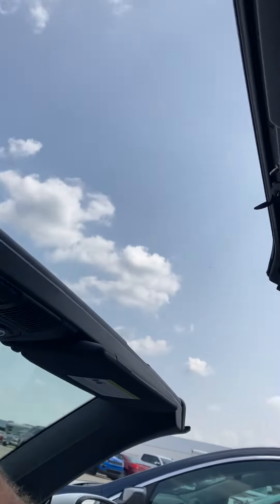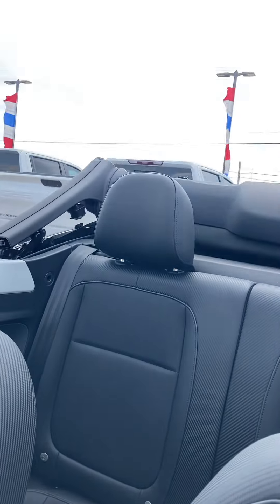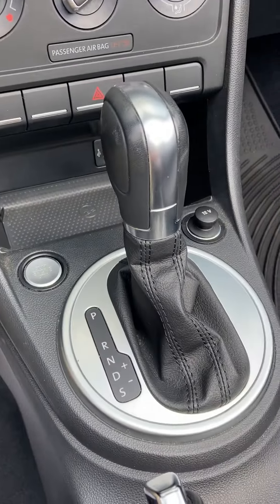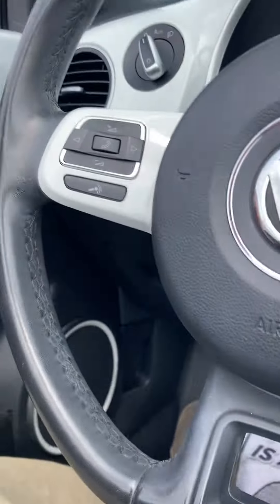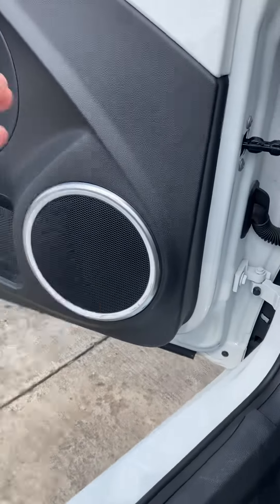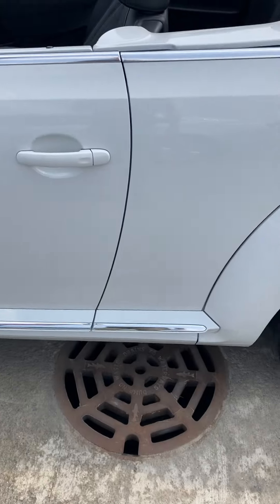But why monkey with the air conditioning when it's just this easy to put the top down? Check that out — you just push this button right here. Pretty cool, huh? It's an automatic transmission, white in color with black leather seats.